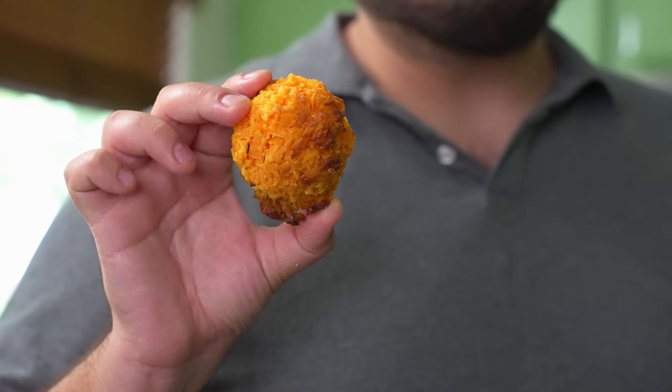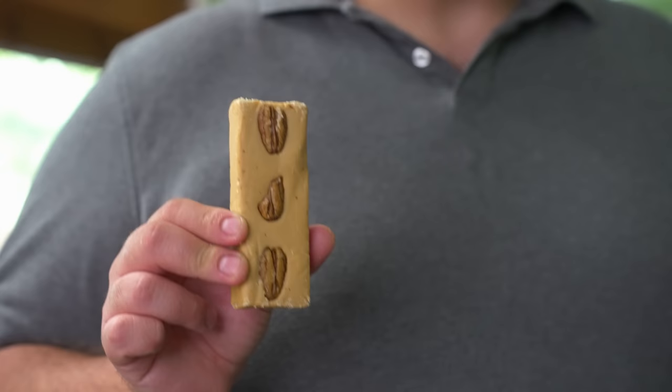Can I try it now? No, I'm not done explaining. This next one is called cocada. It's made with shredded coconut, milk, and sugar. I love coconut. This is dulce de leche — it's a candy made of milk and sugar topped with pecans.